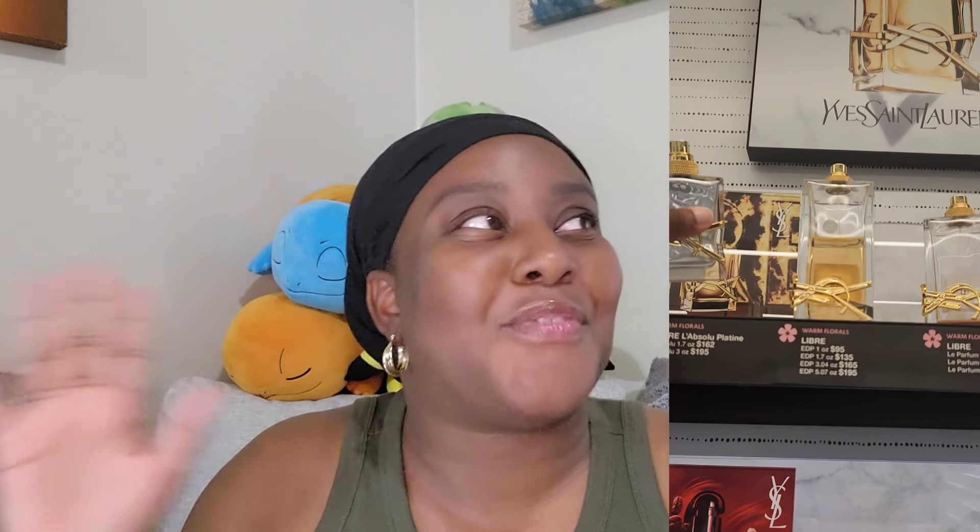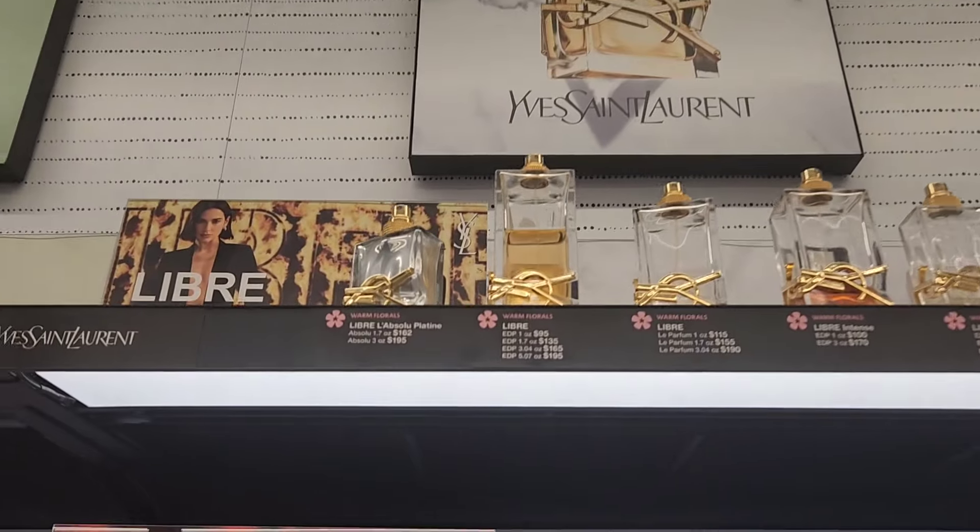I want to talk about two fragrances that I showed you in a short this morning — the new Libre flankers. I'm going to start off with the one that already came out a while ago, which is the Absolute Platine, and then we'll get into the 2024 one later on. I actually smelled this a long time ago in Dillard's and Sephora, like months ago. I just didn't get around to making a video and doing a review on it.